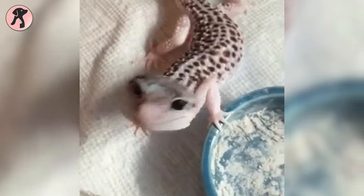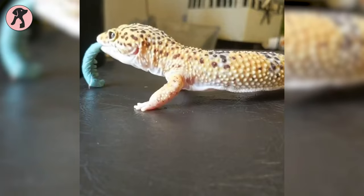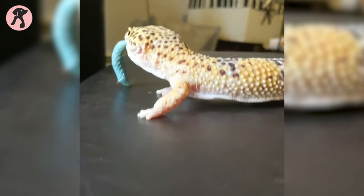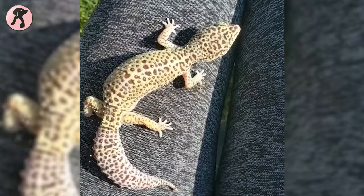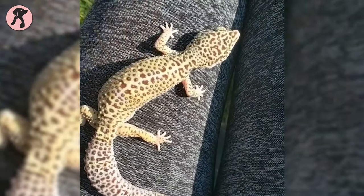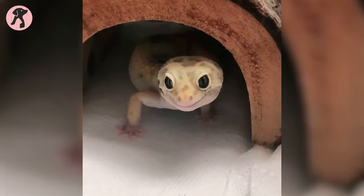The smiling gecko that went viral over the internet makes everyone go aww. That particular gecko is known as a leopard gecko. This exotic reptile is easy to maintain for beginners compared to other lizards. They have a chill personality and respond well to gentle handling. Plus, no biting — that's a relief.